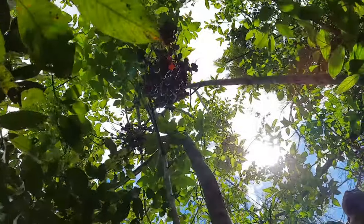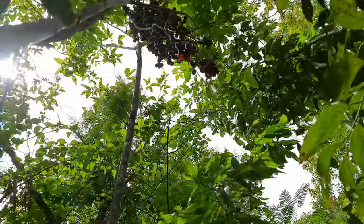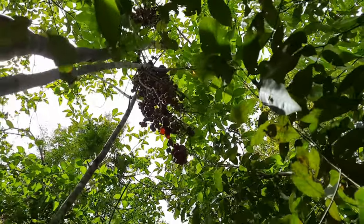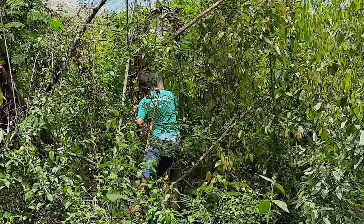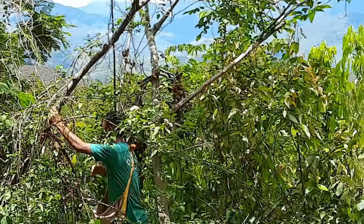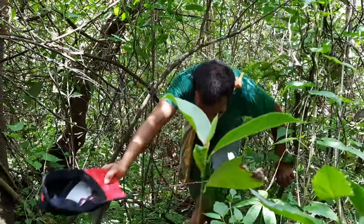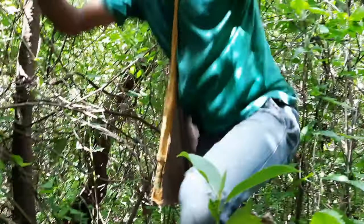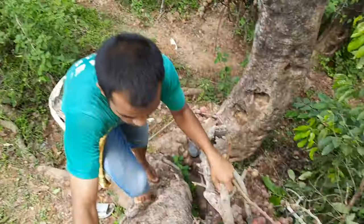I'm going to pluck from those on this side also, but there are lots of bush. I'm going to go to another place outside, let's go. All sweaty — we'll try to get something from here, then we'll move on to the next place. Let's go.